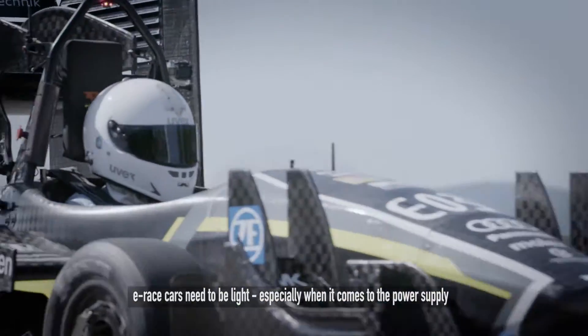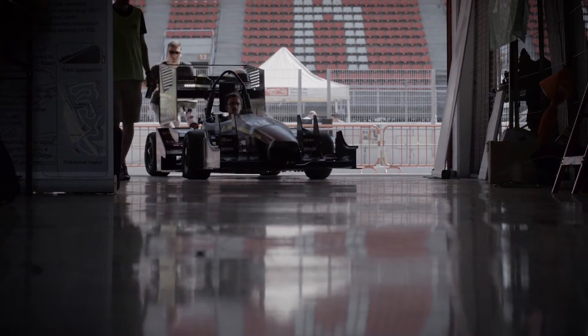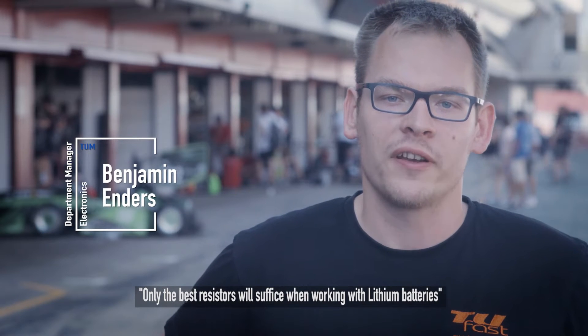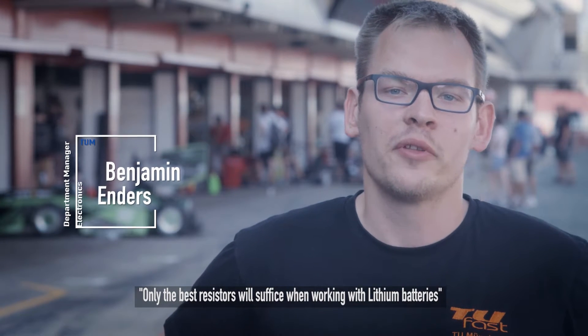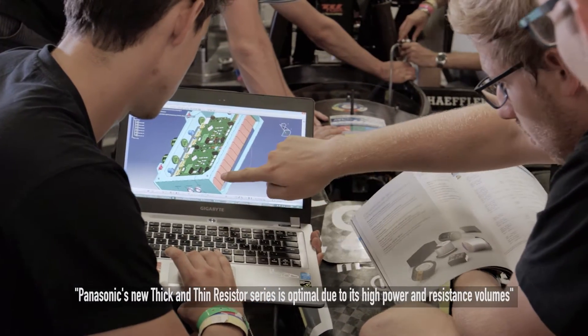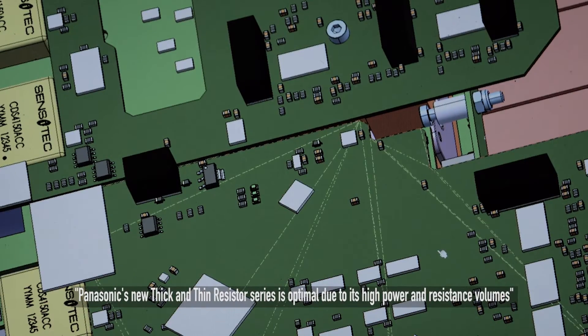E-race cars need to be lightweight, especially when it comes to the power supply. Lithium batteries are very susceptible to overcharging or discharging, so using the best resistors is important. The new thin-film and thick-film resistor series from Panasonic are ideal for this application due to their high power and resistance values down to 0.001Ω.